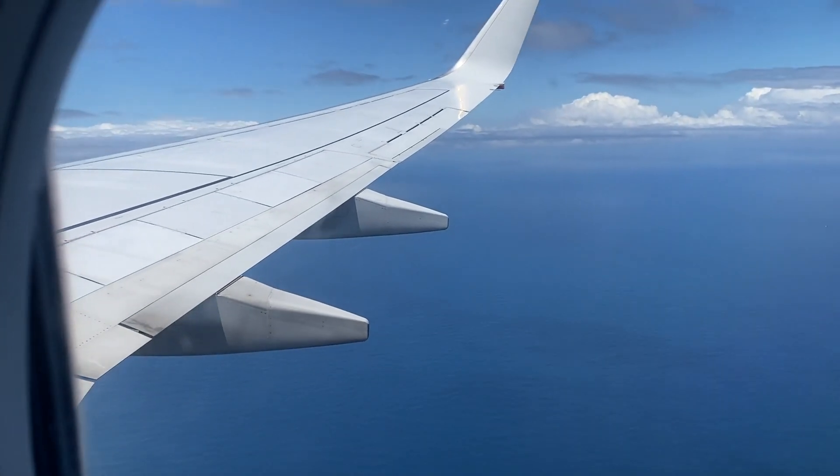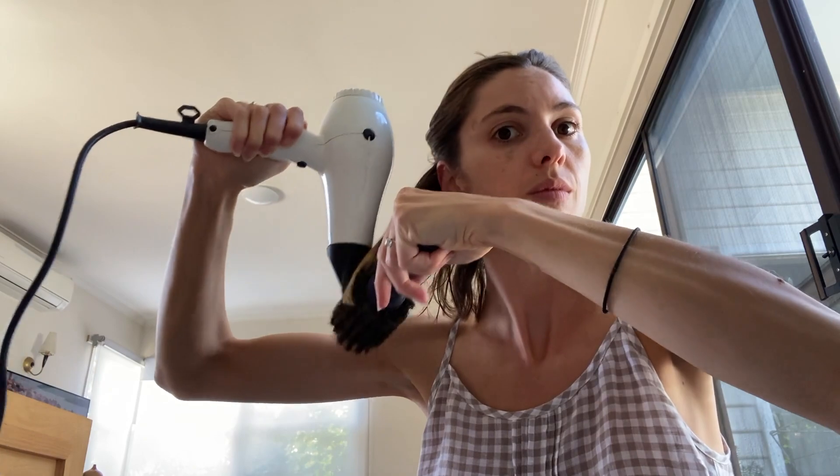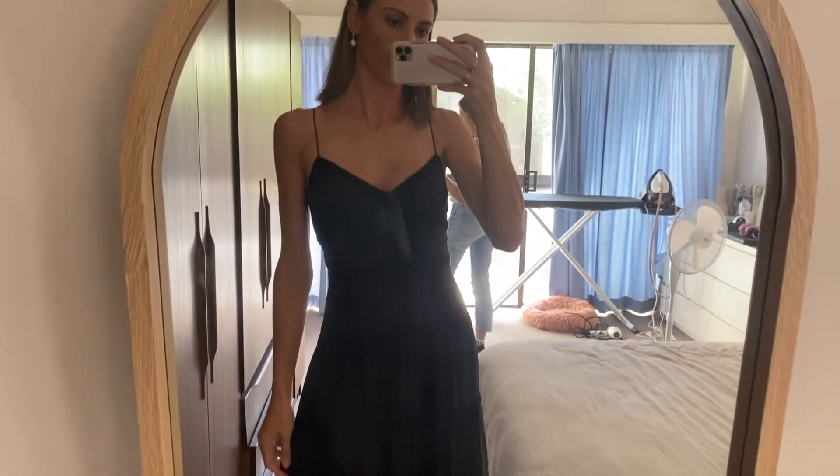We've been traveling back and forth a lot to Melbourne recently for friends' weddings, and I wanted to share a few of the outfits that I've been wearing — some more dressy and some more casual. We'll start with this one.